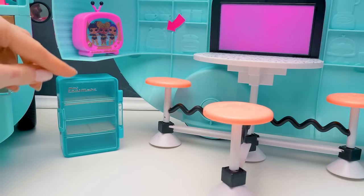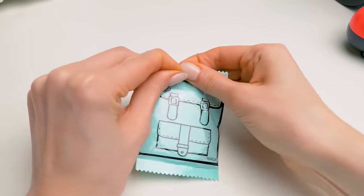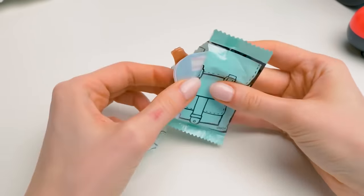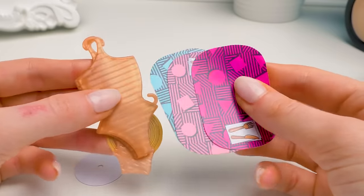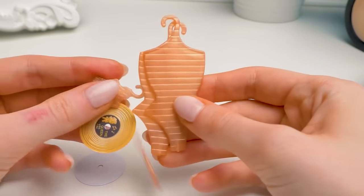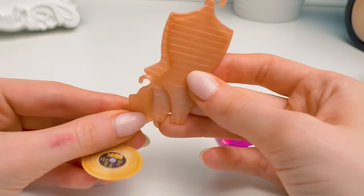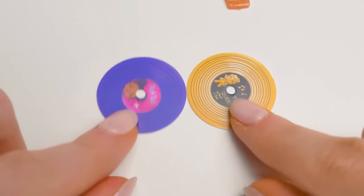I'll fill it with goods later! Here's our last surprise for today! There's something flat inside! These are mini table mats, and these are hangers for the clothes for Strut!